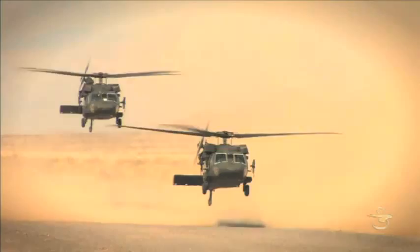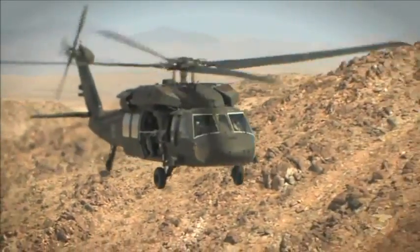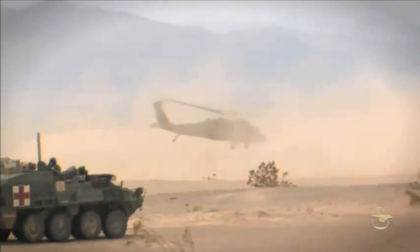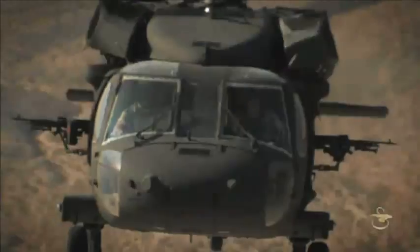Sikorsky Aircraft's Black Hawk Helicopter is the proven leader in modern military engagements, capable of performing a wide variety of missions. Designed to stringent U.S. military standards, the Black Hawk can be quickly reconfigured and deployed during times of war or peace, making it a valuable asset anywhere in the world.